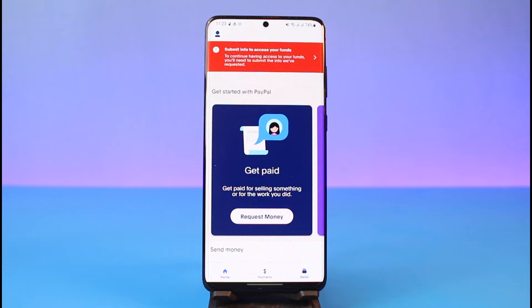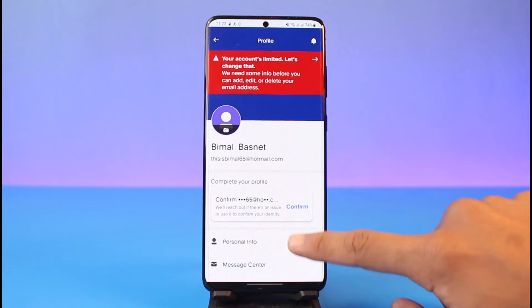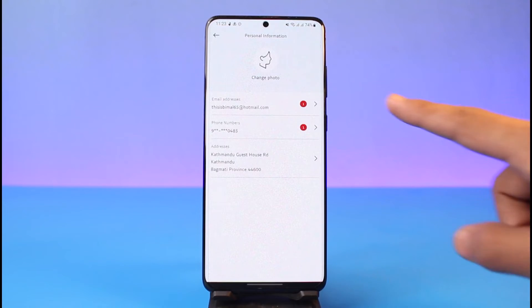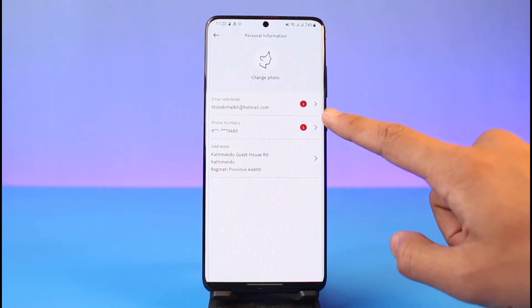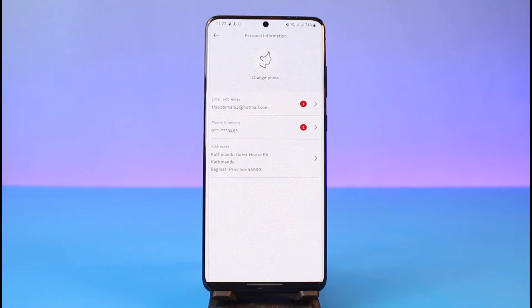To check email or phone verification, tap on your profile icon and go to the option called Personal Info. Once you go to Personal Info, you can see your email address and phone number. If you see an 'i' button next to them, it simply means that your email address and phone number are not yet verified.